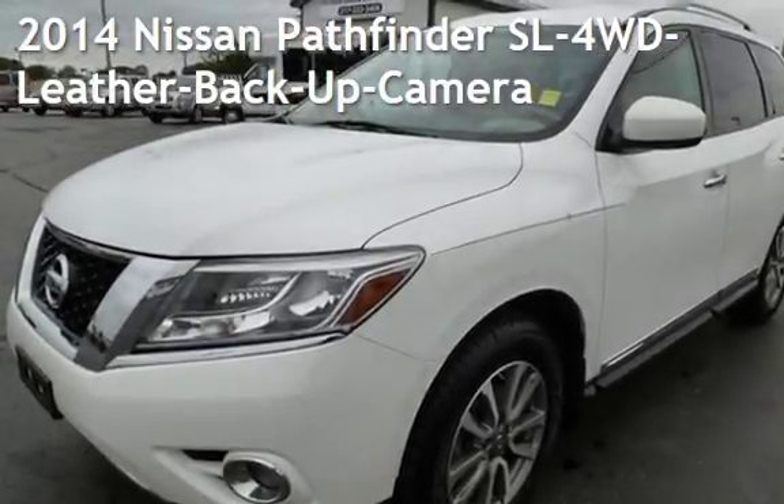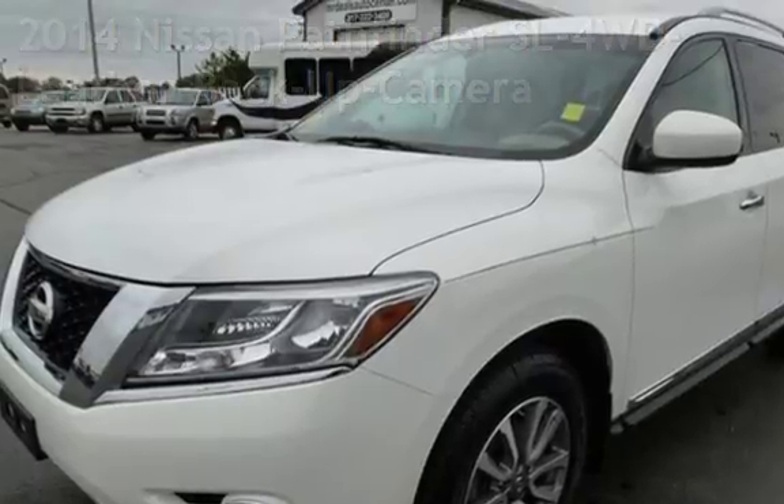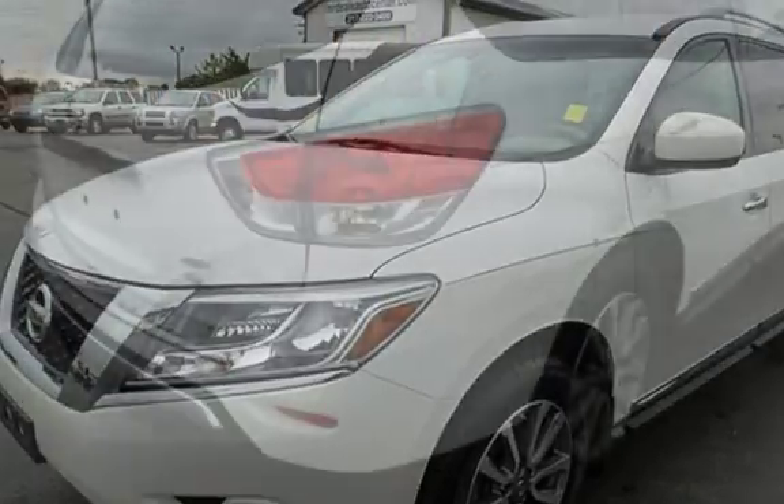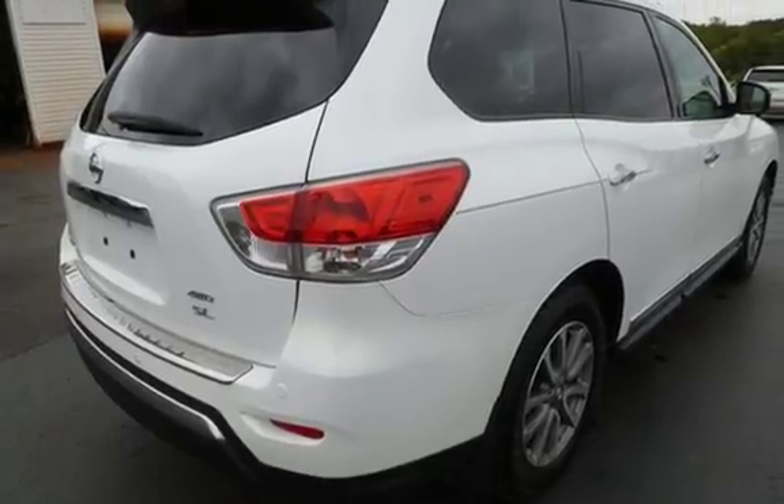Presenting a pre-owned 2014 Nissan Pathfinder SL four-wheel drive. This four-door SUV has a six-cylinder, 3.5-liter V6 engine, with four-wheel drive, and an automatic transmission.